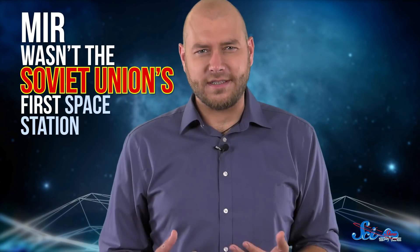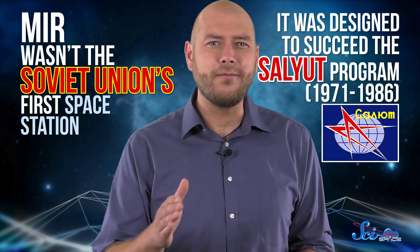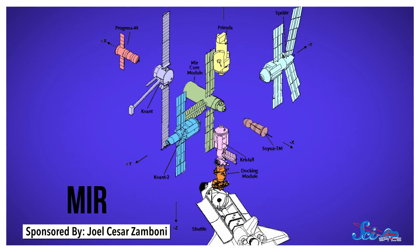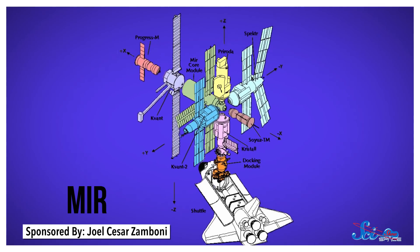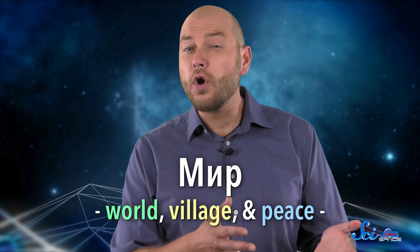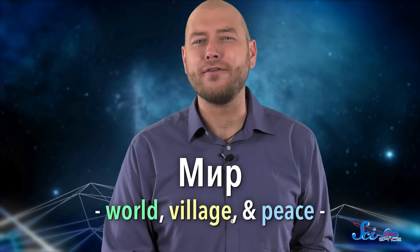Mir wasn't the Soviet Union's first space station. Instead, it was designed to succeed the Salyut program, which ran from the 1970s to the 80s. Like the ISS, Mir was modular, meaning it was launched in pieces and assembled in orbit over several years, starting in 1986. It's hard to translate its name into English, but Mir means something along the lines of world, village, and peace. And many cosmonauts remember it fondly. But by the time Americans began joining the missions in 1995, the station was an accident-prone mess.